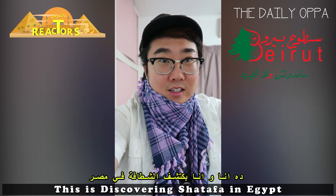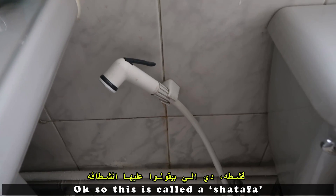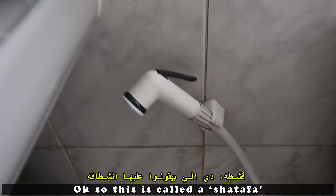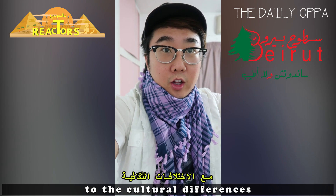Welcome to the Daily Oppa. This is Discovering Shatafah in Egypt. So this is called a Shatafah. Coming to Egypt, I've tried to learn and adapt to the cultural differences.